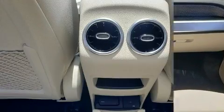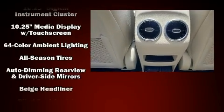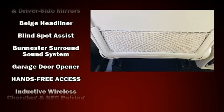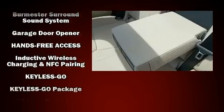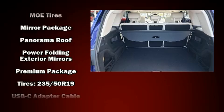Mercedes-Benz also prioritized safety and security by including dual front impact airbags with occupant sensing airbag, front and rear side impact airbags, traction control, brake assist, a panic alarm, an emergency communication system, and four-wheel disc brakes with ABS.